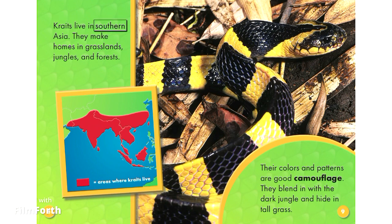Kraits live in Southern Asia. They make homes in grasslands, jungles, and forests. Their colors and patterns are good camouflage. They blend in with the dark jungle and hide in tall grass.